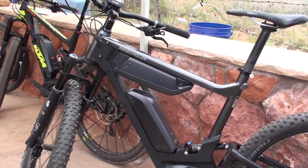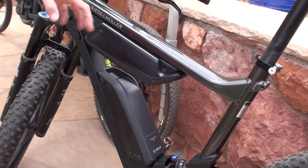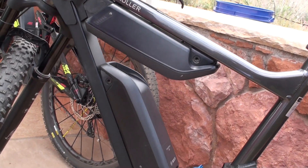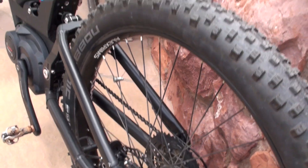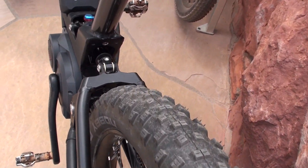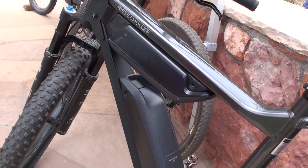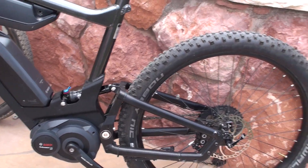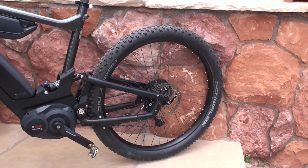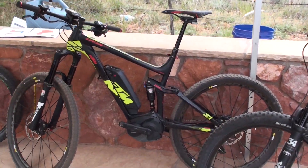Next up is the Riese & Müller Delight — the only bike here featuring the dual battery concept for super long-distance adventure-type travel. It also has full suspension, making it very rare to have dual battery combined with full suspension. The Riese & Müller Delight is very customizable; you can spec it with more pavement-type tires, though this particular model has tires made for dirt.